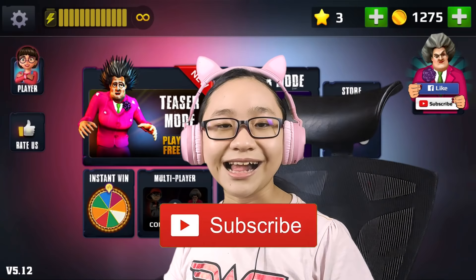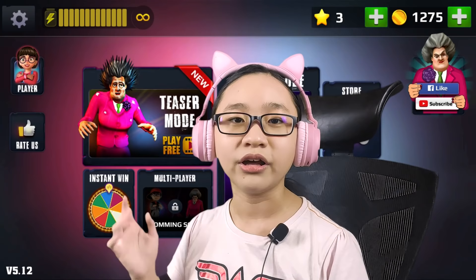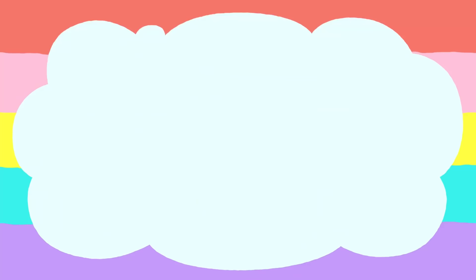If you haven't already, please subscribe to my channel and turn on the bell so you won't miss any awesome videos. Subscribing will really help the channel. Thank you so much for staying till the end — you guys are awesome! Thanks for watching, see you in my next video, bye!